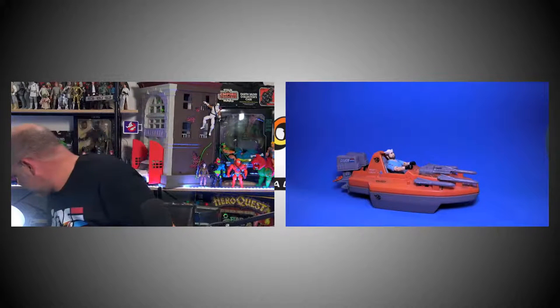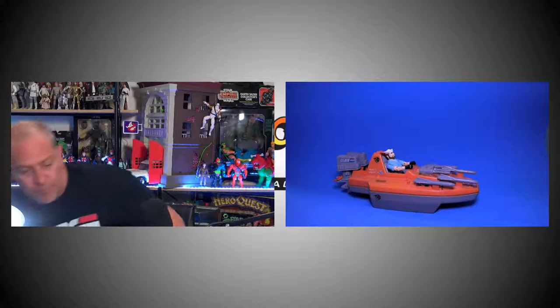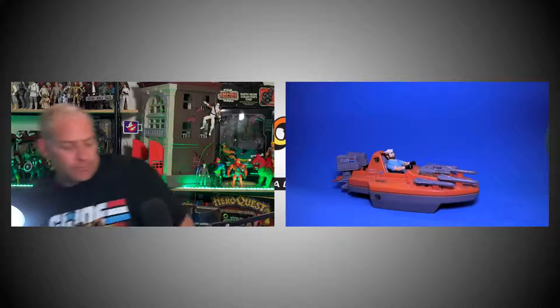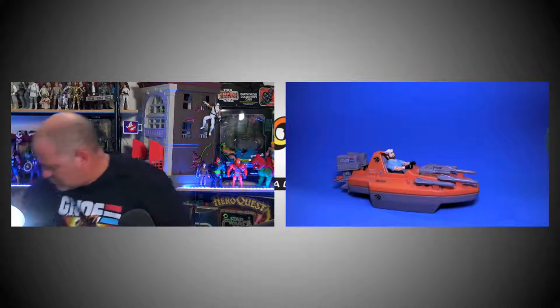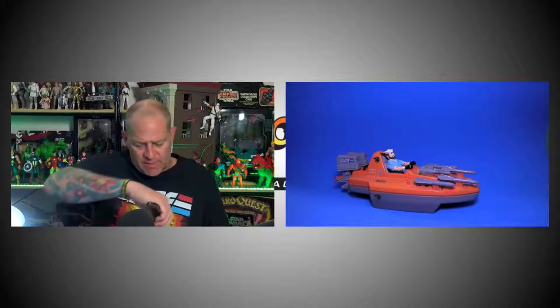I almost forgot — I've got an unboxing to do. I've got a box from Keith Homesley that arrived just a couple of days ago. Let me move some things out of the way, including my cup of tea. It's heavy too. I'm going to cut his address off the package — I don't want to give away his address without his permission. It's been a while since I've done an unboxing.